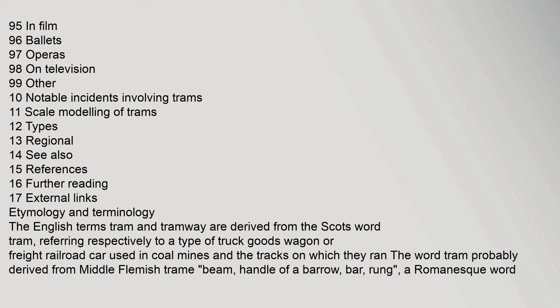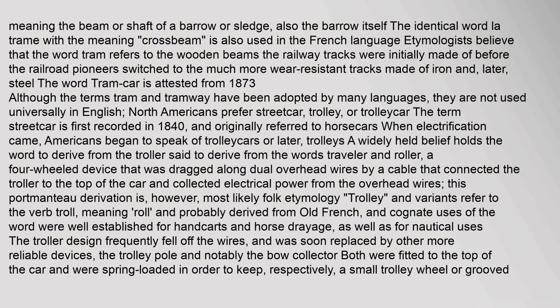The English terms tram and tramway are derived from the Scots word tram, referring respectively to a type of truck, goods wagon or freight railroad car used in coal mines, and the tracks on which they ran. The word tram probably derived from Middle Flemish trimet, meaning beam, handle of a barrow, or bar — a Romanesque word meaning the beam or shaft of a barrow or sledge. The identical word la trimet, with the meaning cross beam, is also used in the French language.